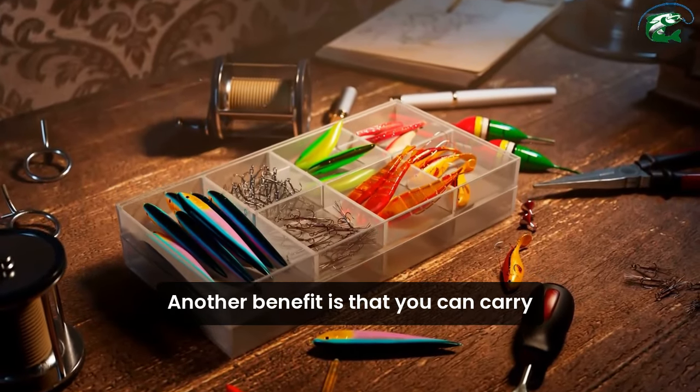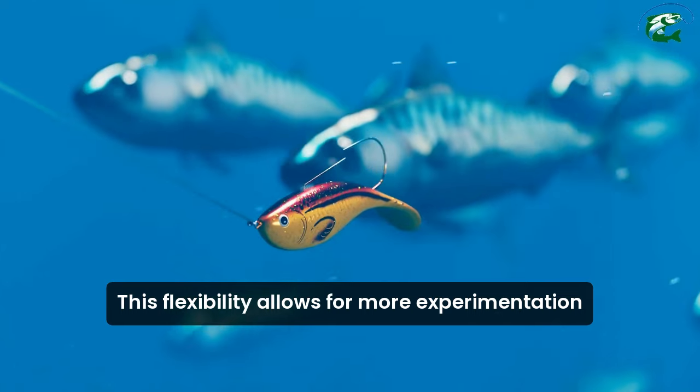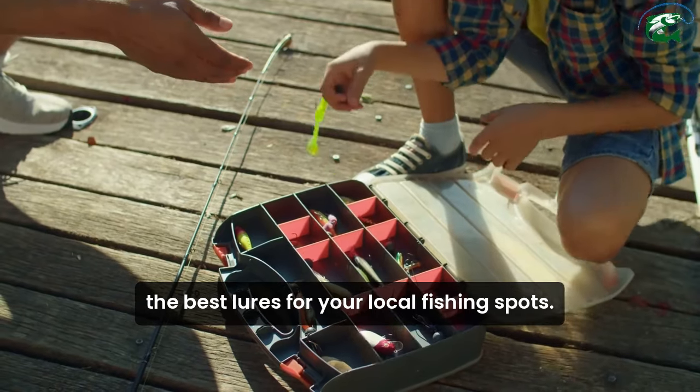Another benefit is that you can carry multiple lures with you without worrying about losing an expensive one. This flexibility allows for more experimentation and can lead to discovering the best lures for your local fishing spots.